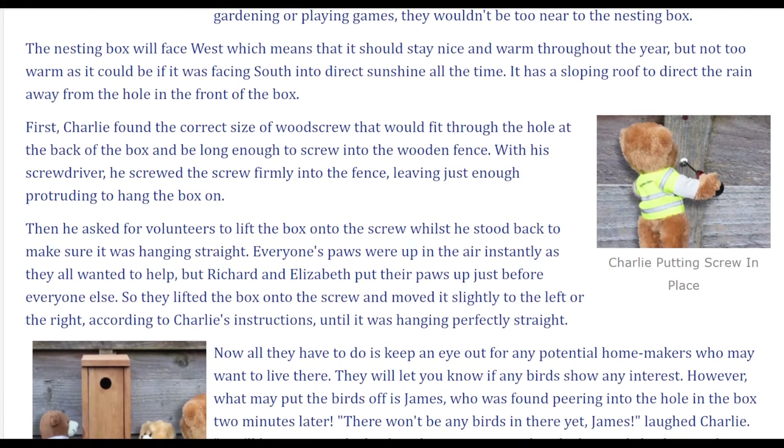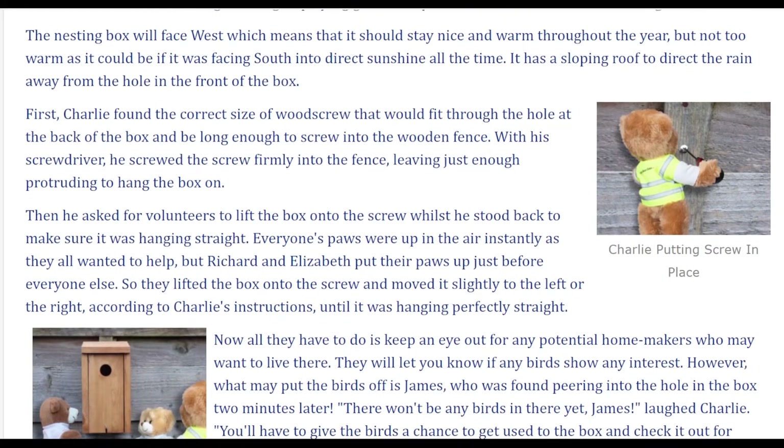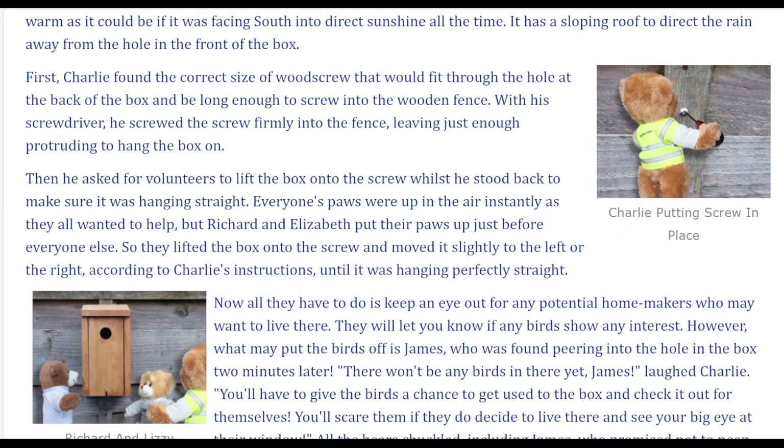First, Charlie found the correct size of wood screw that would fit through the hole at the back of the box and be long enough to screw into the wooden fence. With his screwdriver, he screwed the screw firmly into the fence, leaving just enough protruding to hang the box on.